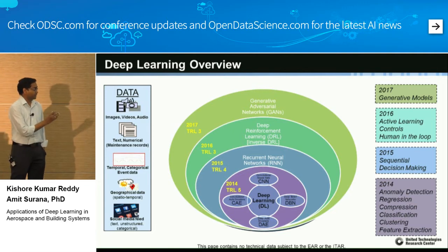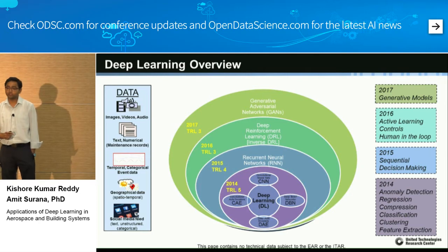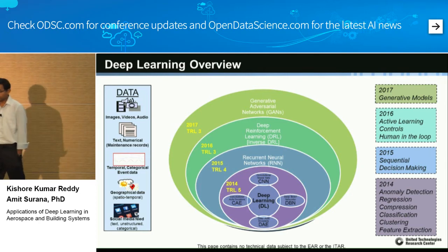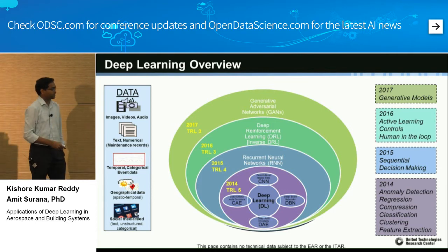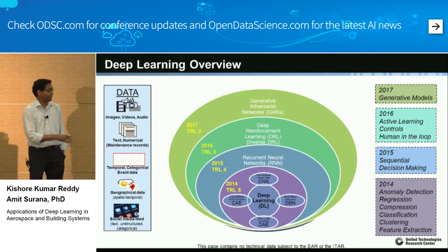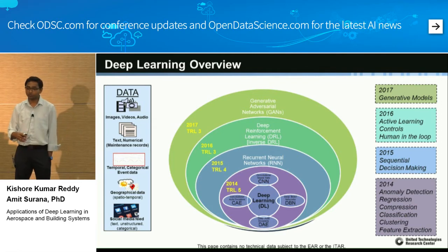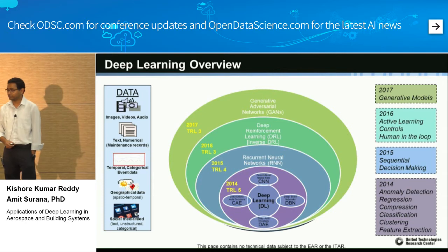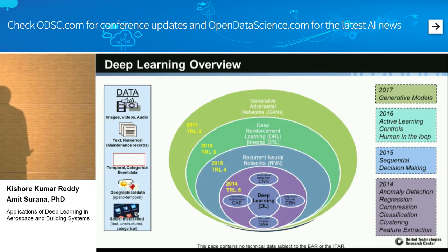In 2014 deep learning showed a lot of promise. On one side are the things we would like to solve — anomaly detection, regression — and right now we are even looking into human-in-the-loop and generative models. You can see that we are basically following the trend of deep learning work happening outside.